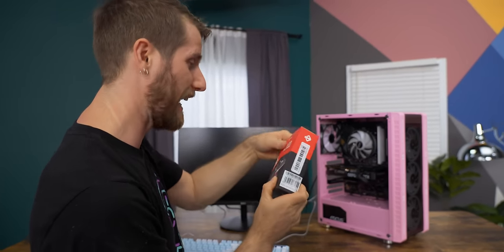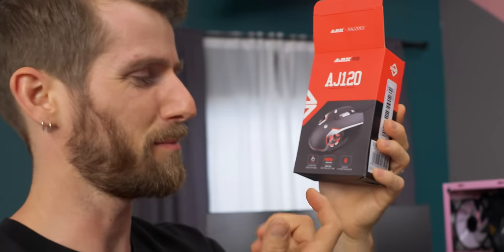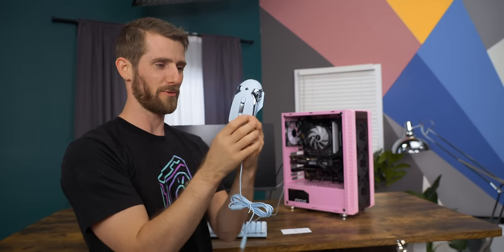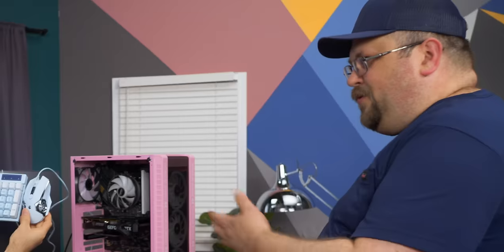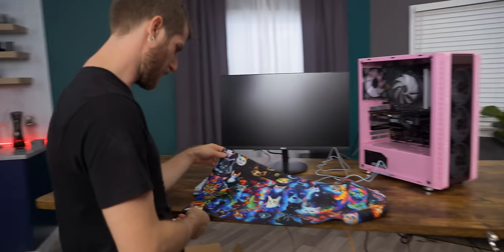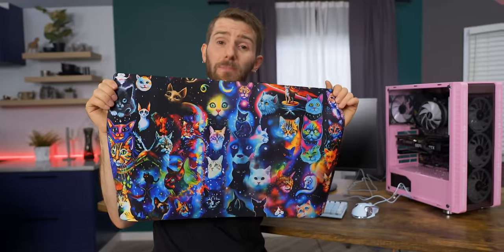Now for the AJAS AJ120 Gaming Mouse — three million button lifetimes, I guess they mean clicks. Up to 8,000 DPI — I doubt it. Looks pretty cool though, General Grievous if he was a children's toy. Did you match these on purpose? Of course. They even kind of go with the theme of the case. Only $7, and it's compatible with various types of games.